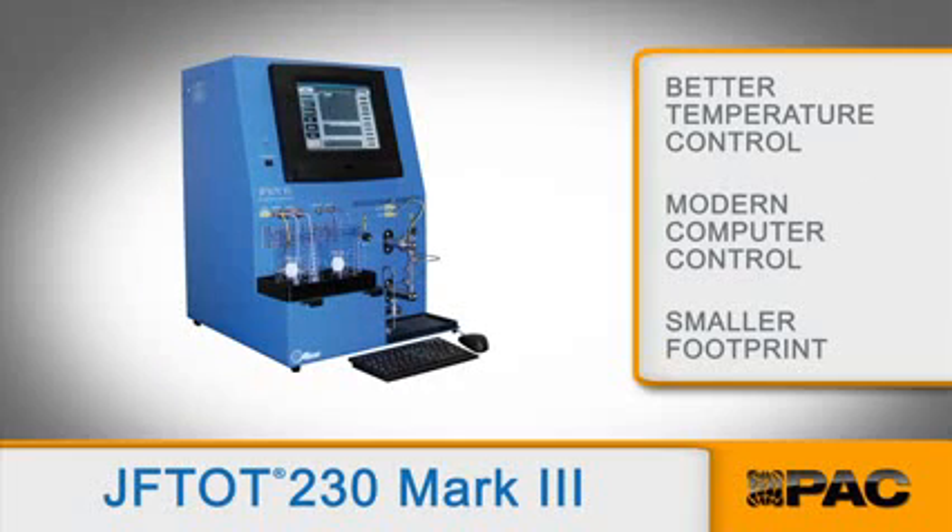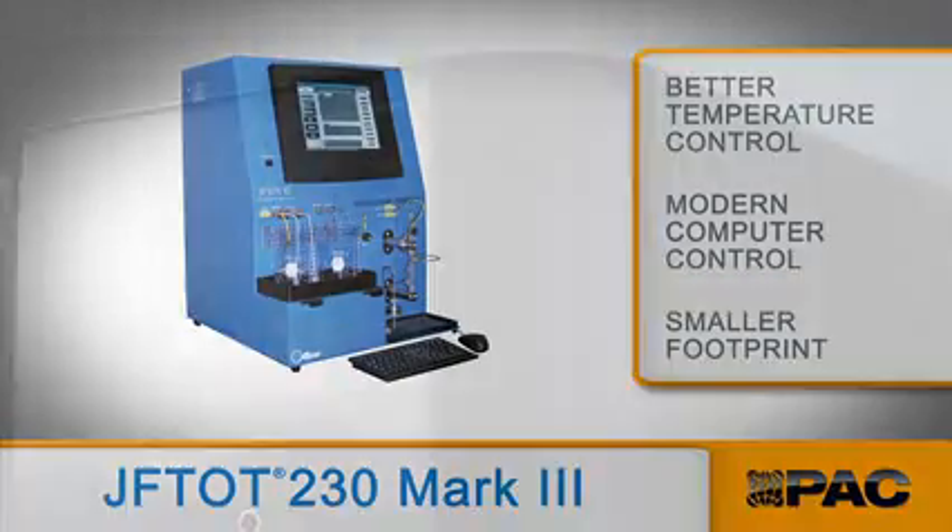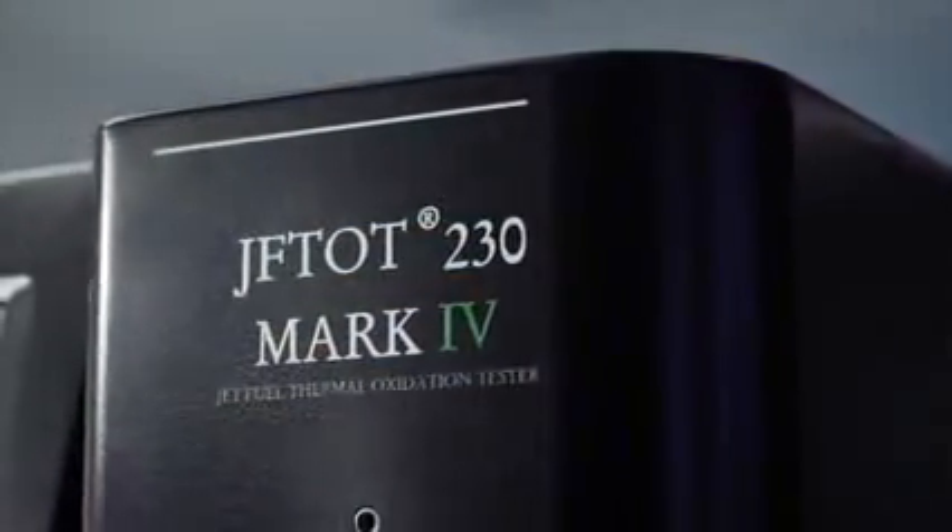Six generations of Jephtots have led us to the Jet Fuel Thermal Oxidation Tester of today — the Jephtot 230 Mark IV.